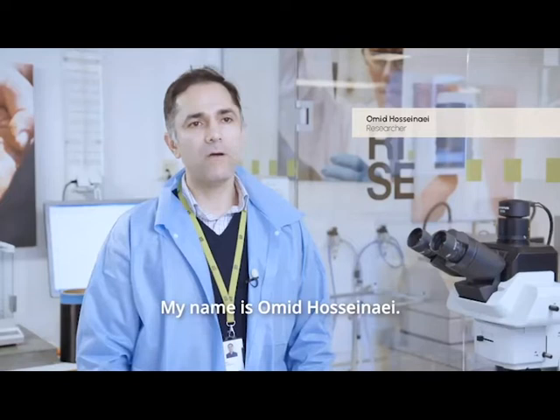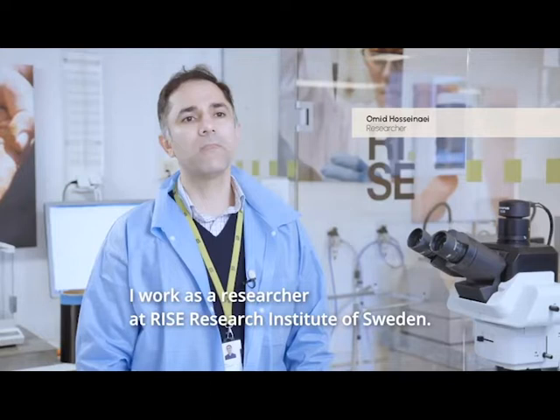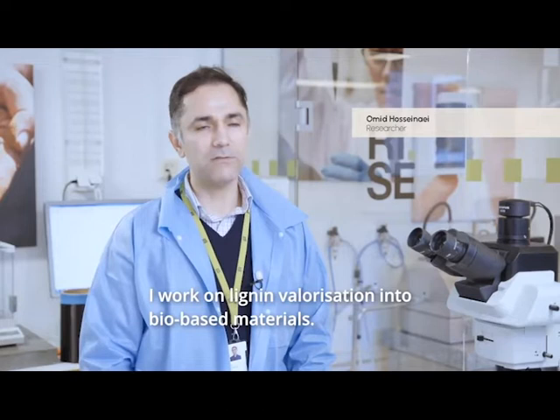My name is Omid Hosseinayi. I work as a researcher at RISE Research Institute of Sweden. I work on biomass valorization, bio-based materials, especially lignin-based materials. We work on different materials and products from lignin.